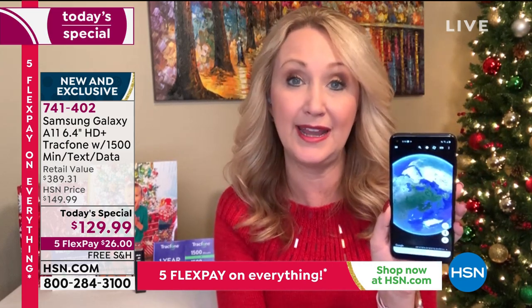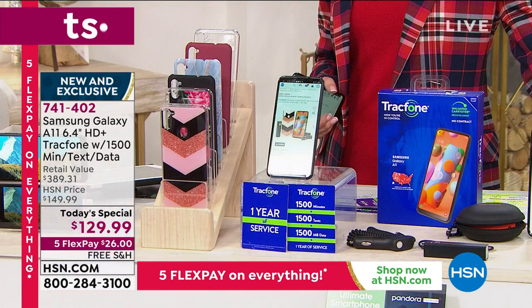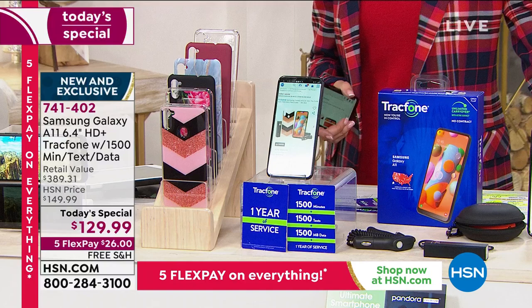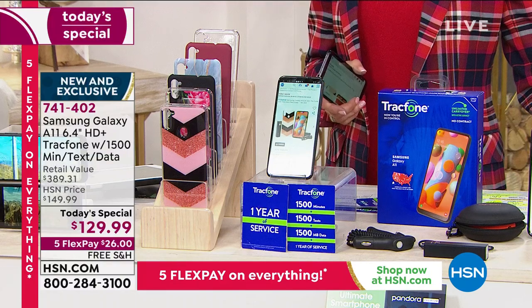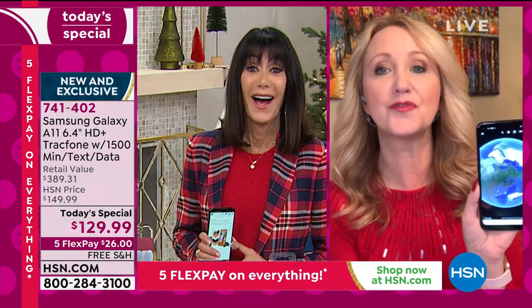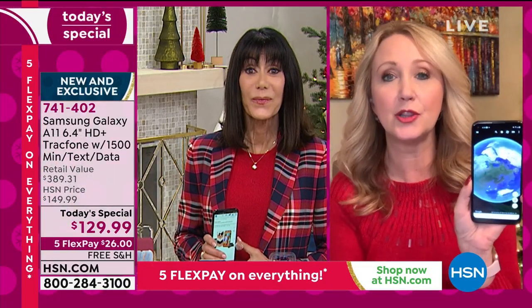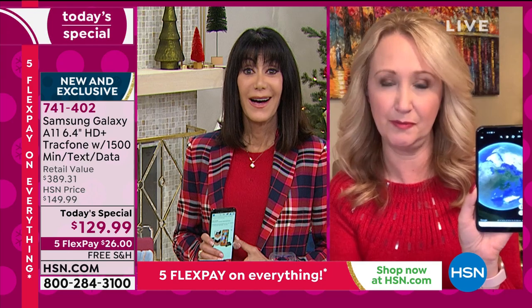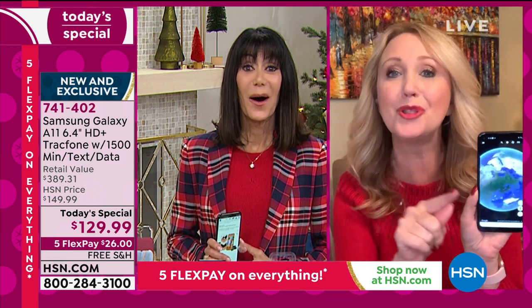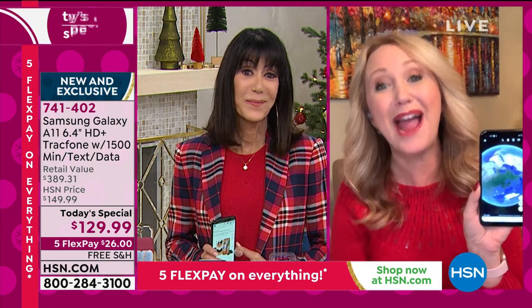With our unique exclusive bundle here at HSN, we load you up with everything you could possibly need: your case, car charger, wall charger, and power bank. I was on the phone with Judy from Tracfone the other day — she works for Tracfone — and she said she's getting the Today's Special because the bundles at HSN are more affordable than her employee discount through Tracfone.